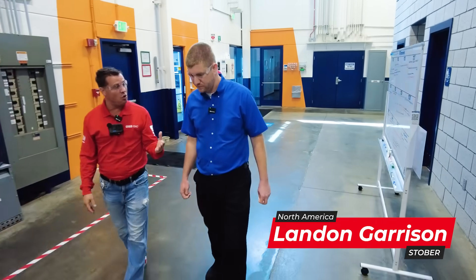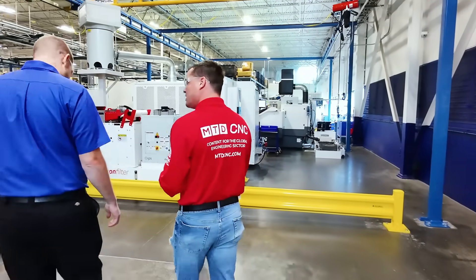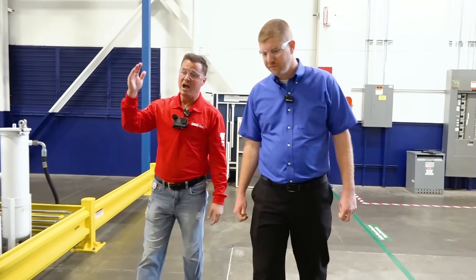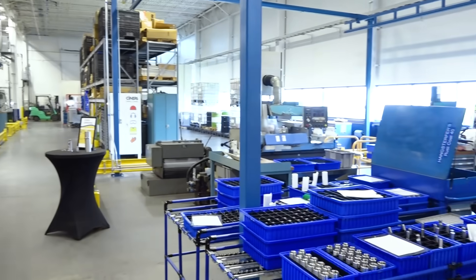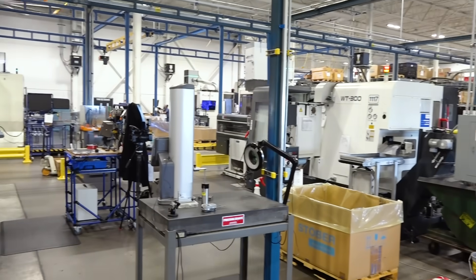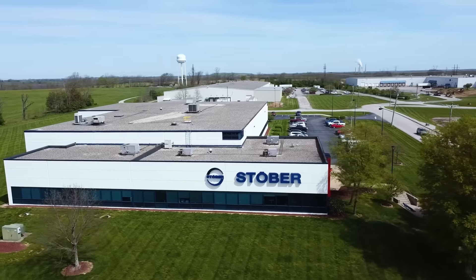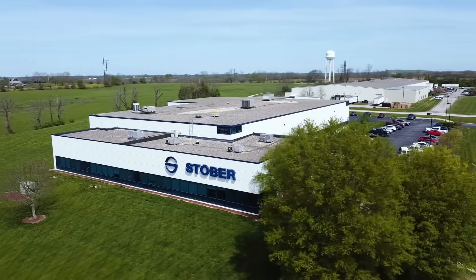Almost a century old, but here since 1997. Let's build a foundation for the audience about what you do as we walk around your beautiful — I would say Six Sigma 5S — super clean facility. At Stober we provide drive solutions for customers that need motion in their facility. Whether that be a conveyor at a food processing plant or a planetary box for a machine tool, pretty much if it can move, we can be there.